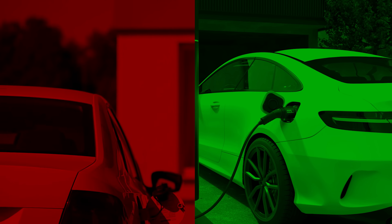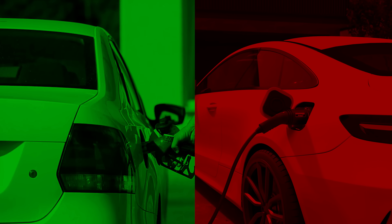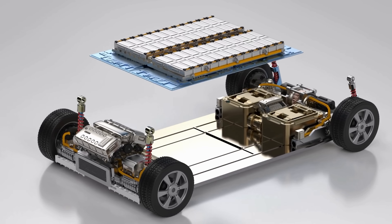Did you know that an electric car actually starts out with a higher carbon footprint than a petrol car, even though it's much cleaner over its full lifetime? This is due to the emissions-intensive processes involved in mining and manufacturing its battery.